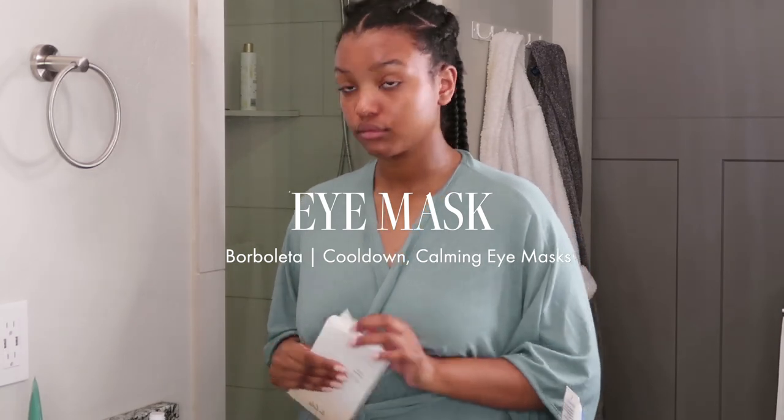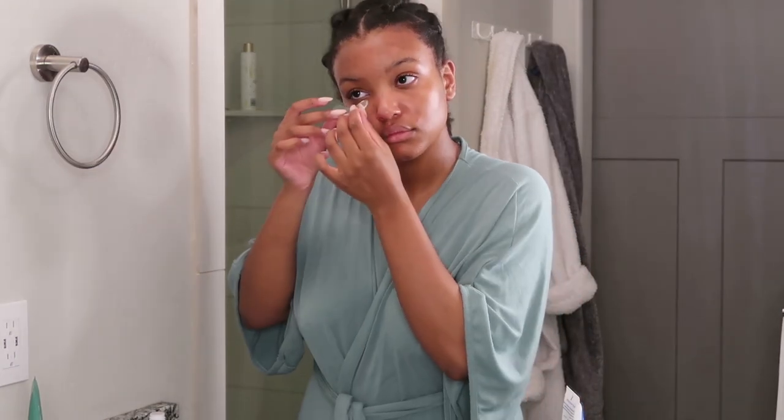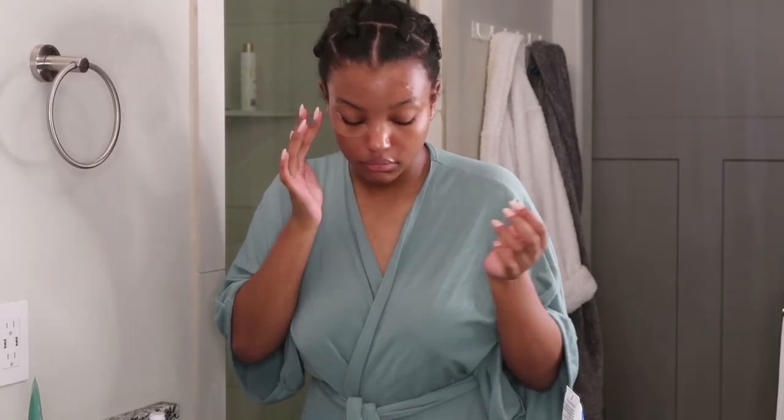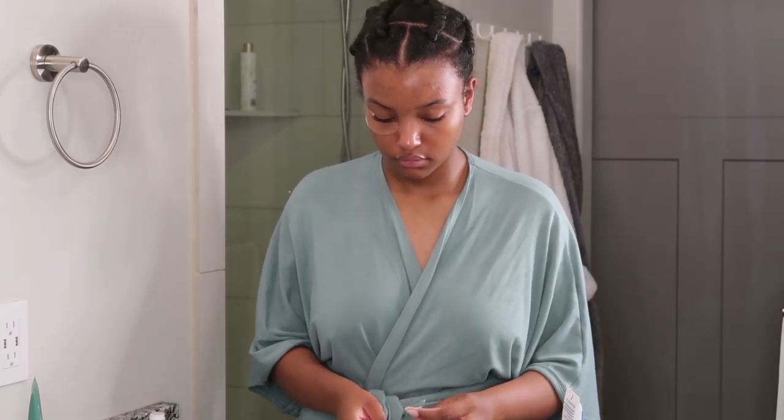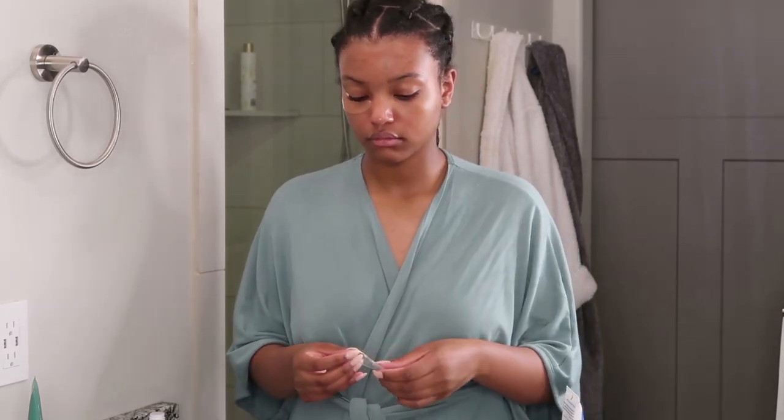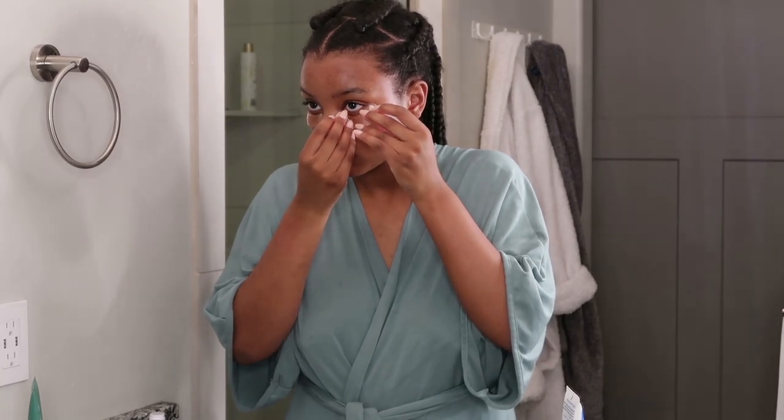I love myself an eye mask, so I'm using the Borbaletta Cool Downs — I'm obsessed. I keep these in my fridge. I use them between shoots, after a long day, or in the morning if I just didn't get enough sleep. They've got caffeine to de-puff, kelp, elderberry for anti-inflammatory, and they just soothe — I love them and I just can't get enough.